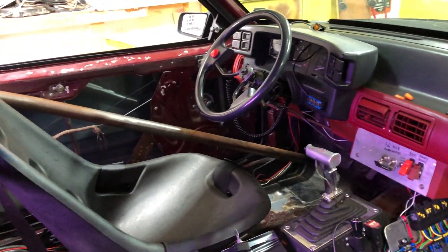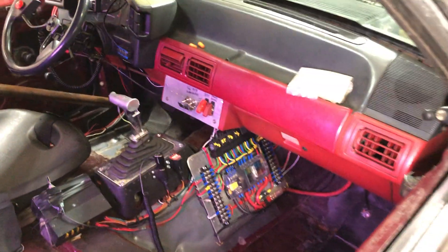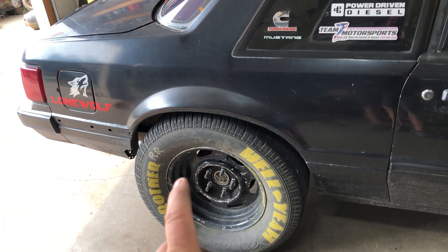Everything I do is on a budget, so I've had that for a while — I just haven't been able to install it because I need a steering wheel. I guess I'll do a walk-around here.